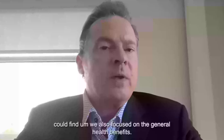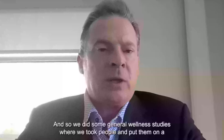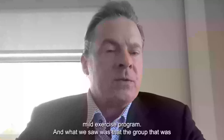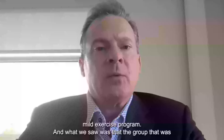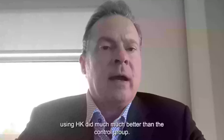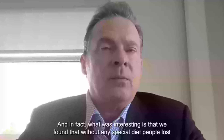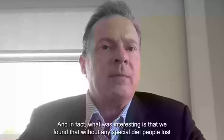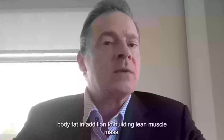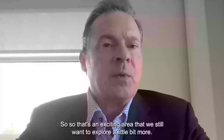We also focused on general health benefits. We took people and put them on a mild exercise program, and the group using AHK did much better than the control group. Interestingly, without any special diet, people lost body fat in addition to building lean muscle mass. That's an exciting area we still want to explore further.